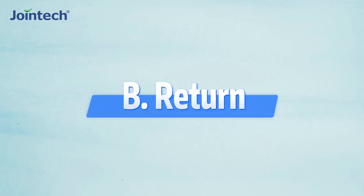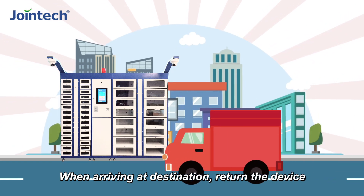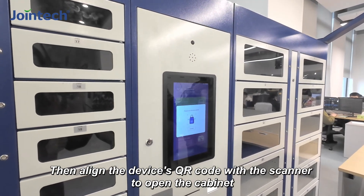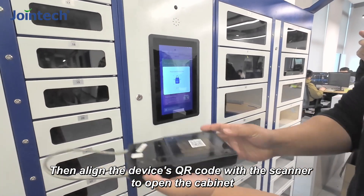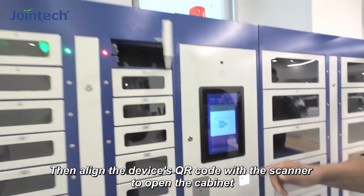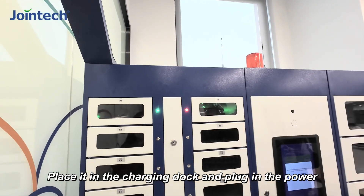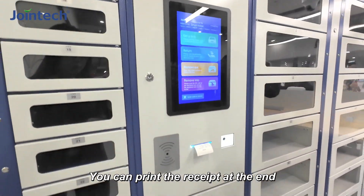Part B: return. When arriving at the destination, return the device. Tap the screen, then align the device's QR card with the scanner to open the cabinet. Place it in the charging dock and plug in the power. You can print the receipt at the end.